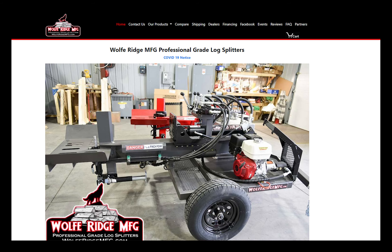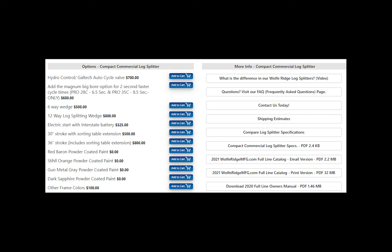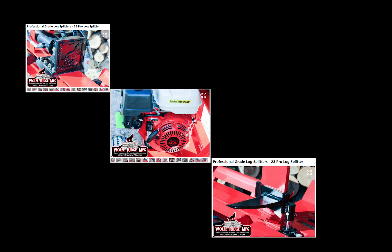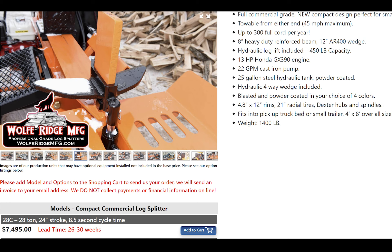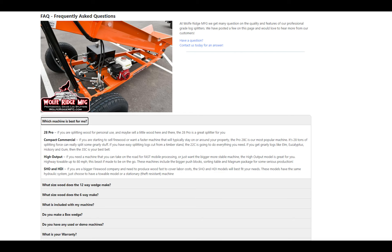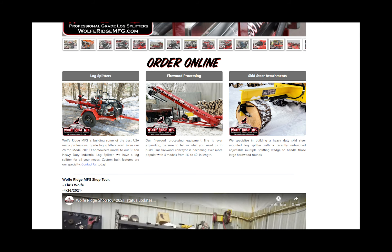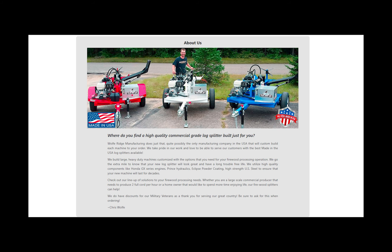Chris at Wolf Ridge says his most popular machine is the 28C Commercial Compact Splitter with Auto Cycle and Magnum Package, currently priced at $9,295. The second most popular is the Wolf Ridge 28 Pro, the entry-level splitter at $5,995. Right now lead times are about three times longer than normal due to supply chain issues — currently about six months if you place an order today. There are also six dealers across the United States with some units available depending on what you're looking for. A down payment for build is 20%. The Wolf Ridge website is wolfridgemfg.com — that's Wolfe with an E, W-O-L-F-E.